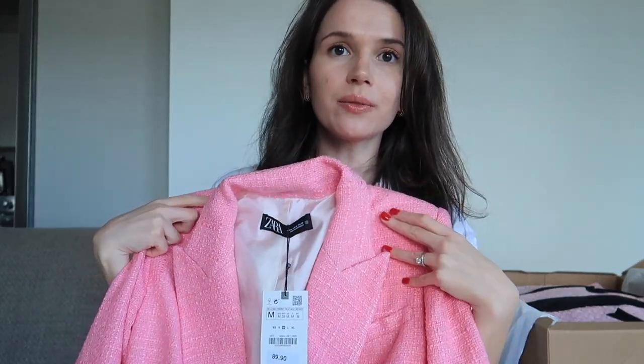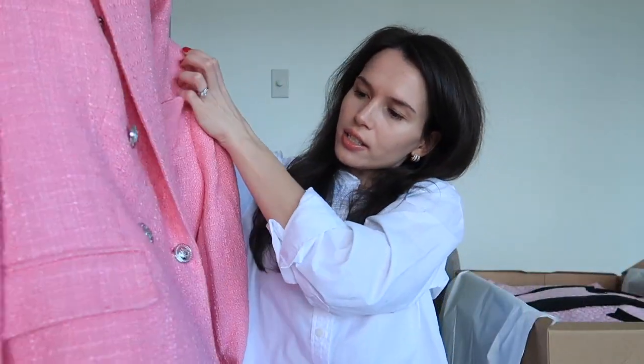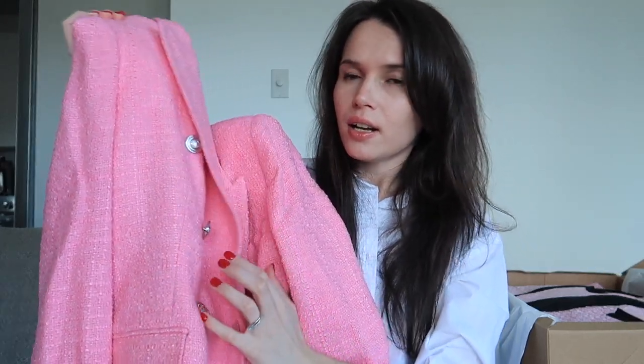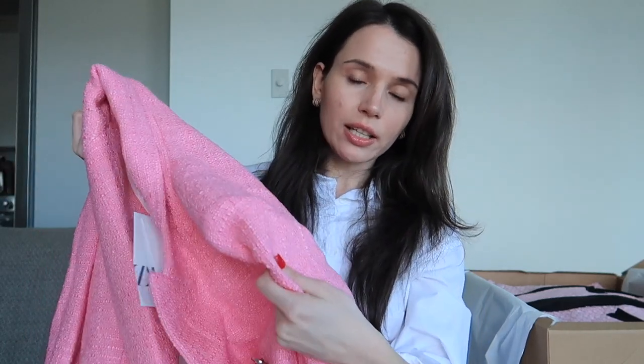The first thing I ordered was this really nice pink blazer. I really like blazers — they always give you that elevated look and you can pair them with jeans and a plain t-shirt or tank top. This is a double-breasted tweed blazer with silver buttons. I typically go for size medium; for reference I'm 5'4" and about 115 pounds, which is 164 centimeters and 51 kilograms. This blazer was $89.